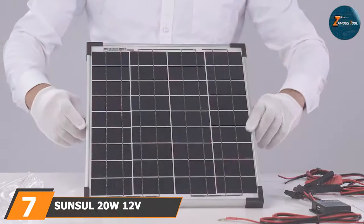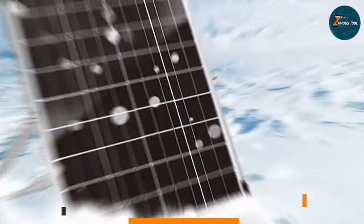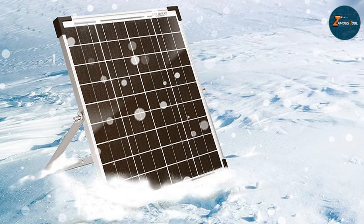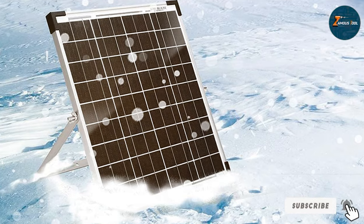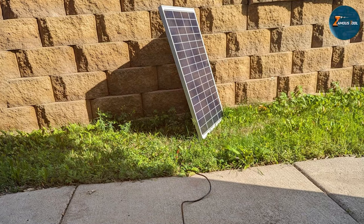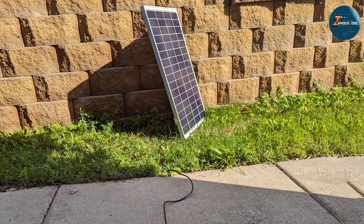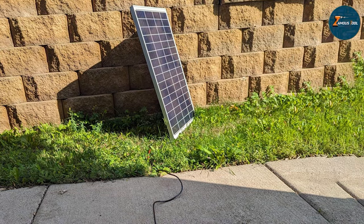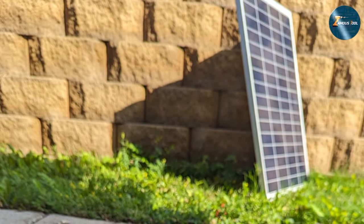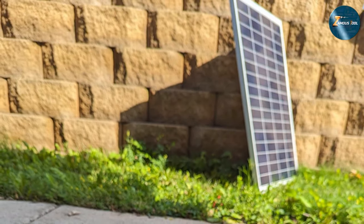Finally, at number 7, we have the SunSol 20W 12V Solar Panel Kit with Trickle Charger. The SunSol 20W 12V Solar Panel Kit with Trickle Charger is a compact and efficient solution for on-the-go energy needs. Perfect for RVs, boats, and camping trips, this solar panel kit combines portability with reliability. The 20W panel delivers ample power to charge 12-volt batteries, ensuring a steady energy supply for your devices. Designed with convenience in mind, the SunSol Solar Panel Kit comes with a built-in trickle charger, maintaining your battery's health over extended periods.